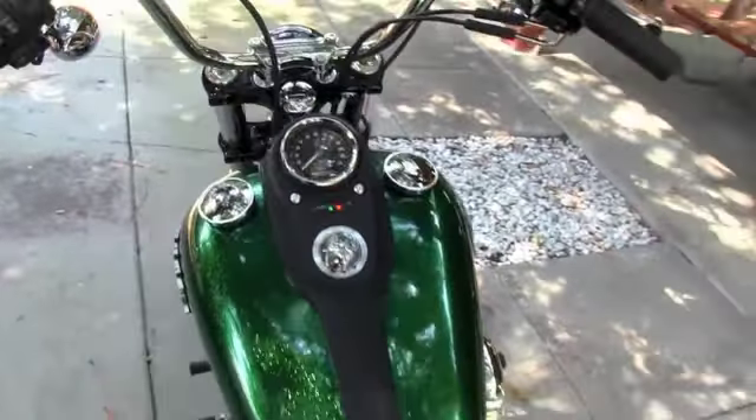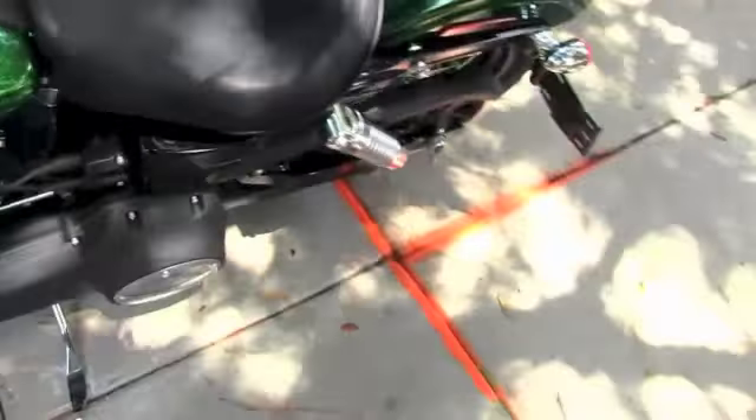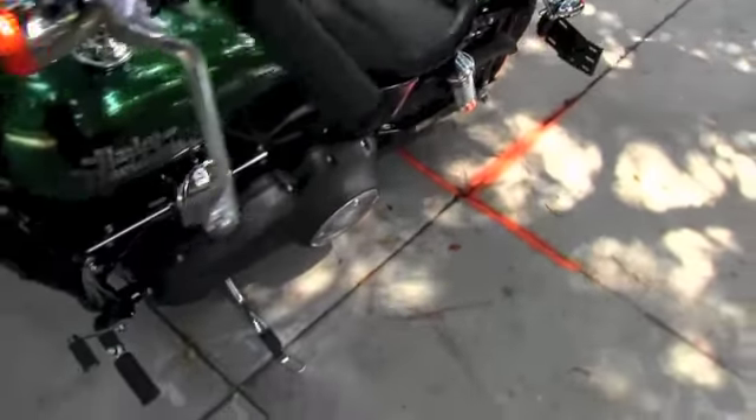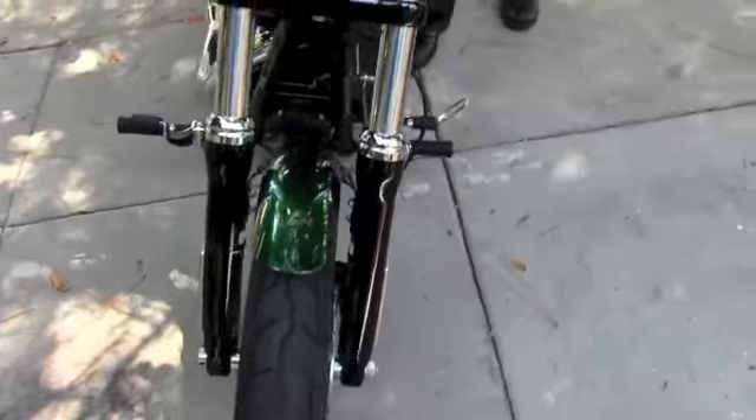This bike also features 10-inch mini-ape bars and is just dripping in the brand new Hard Candy Custom color — it is Lucky Green Flake. It's an absolutely beautiful color. Let's take a quick listen.